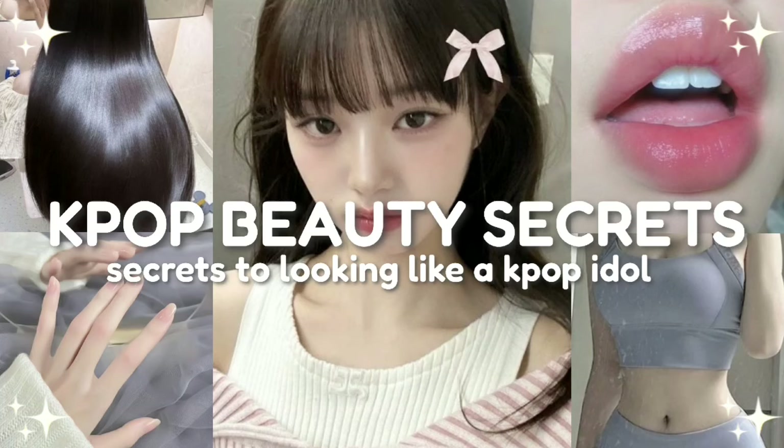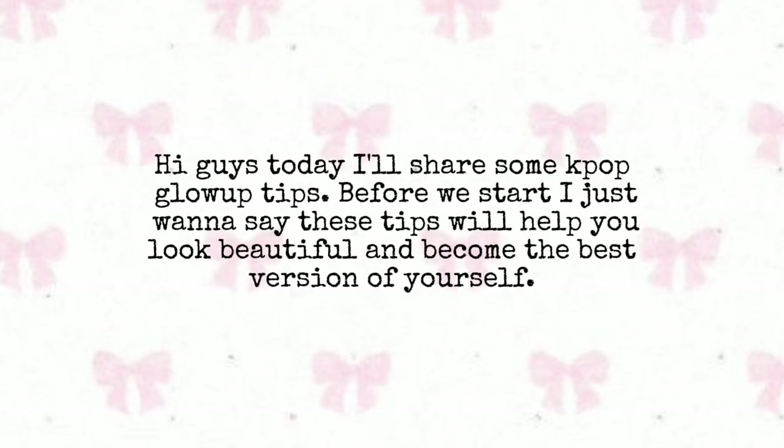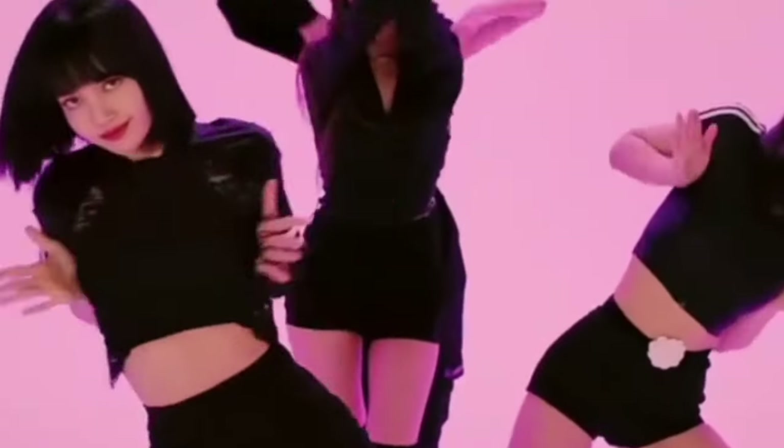K-pop beauty secrets! Hi guys, today I'll share some K-pop glow up tips. Before we start, I just want to say these tips will help you look beautiful and become the best version of yourself. These tips are used by Korean people, but keep in mind you can't look exactly like a K-pop idol without having Korean genetics.